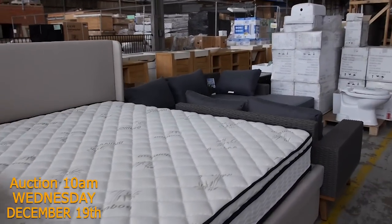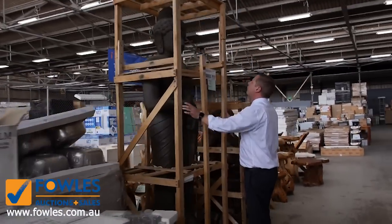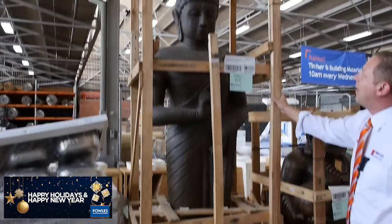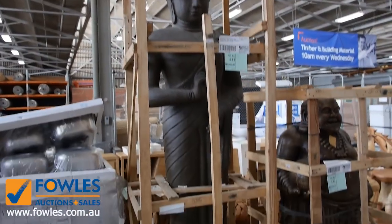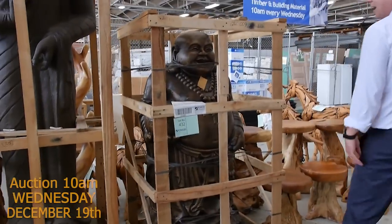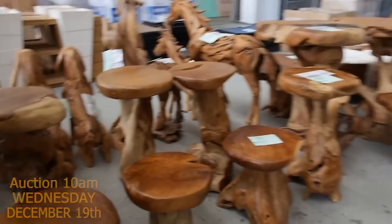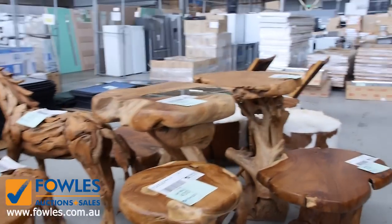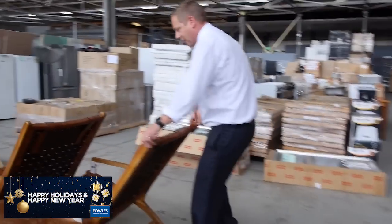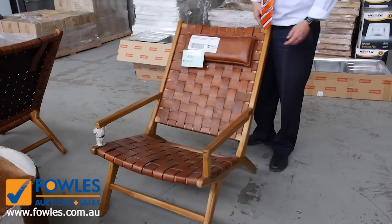Lots of toilet suites. Have a look at this — this is a 240cm statue, antique brown, made from fibreglass. That's an amazing looking thing. Also a sitting Buddha, 150cm — amazing. Mountains of this hand-polished, handmade teak furniture. Look at these — these are always popular when they come in. Absolutely beautiful — the woven leather teak armchair.